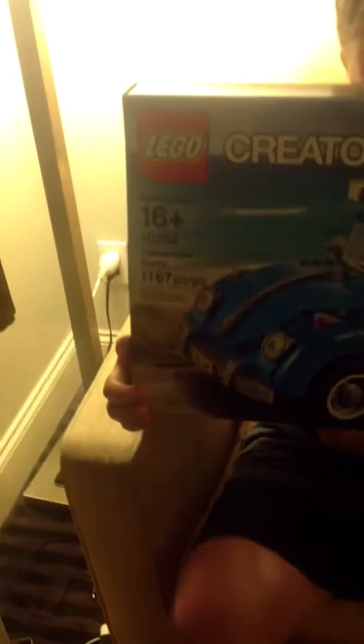Yes, we've got the next set — the VIP Volkswagen P2. So it's an expert set, 16 plus, 1,167 pieces, and there are dimensions on the box here.